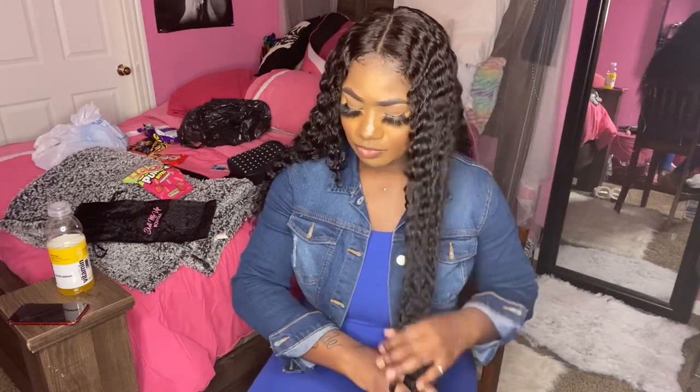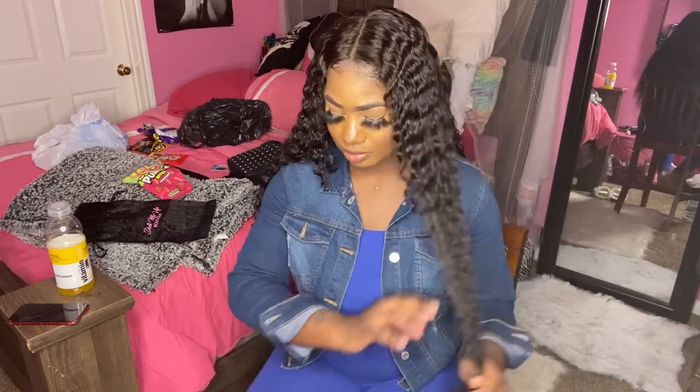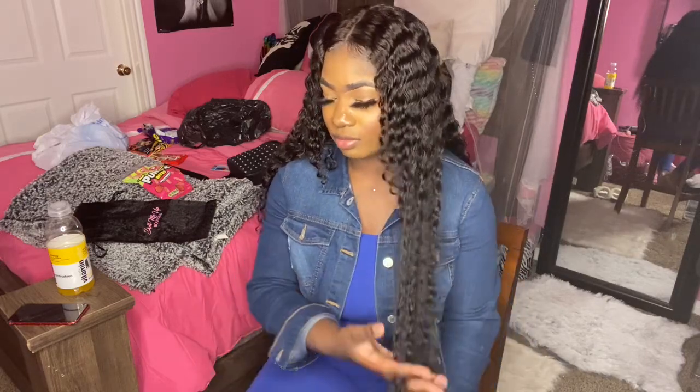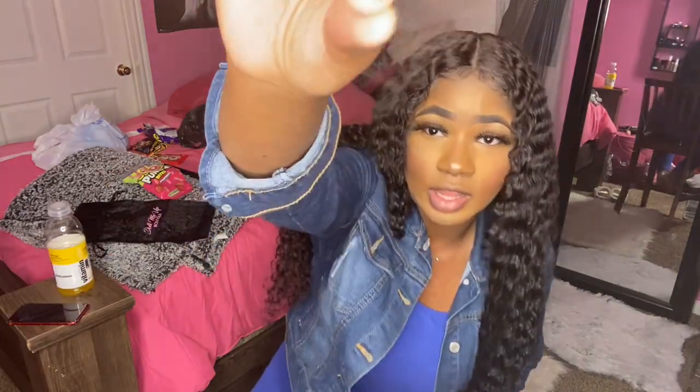When I got the hair, as far as tangling and the smell of it, everything was good — because I smell everything. The hair was good. Did it shed when I first got it? No, it didn't shed. It's curly hair, so as far as my hands going through it — it's all I got. As far as shedding a lot, it does not shed a lot.